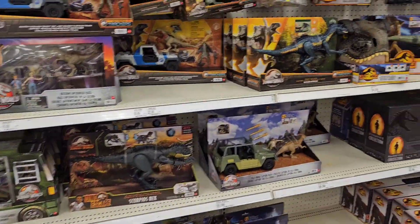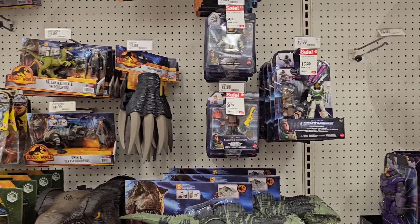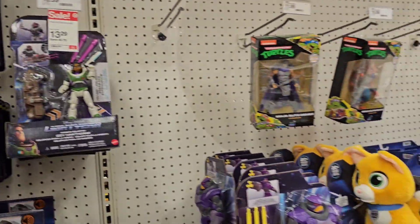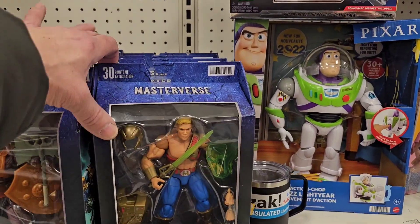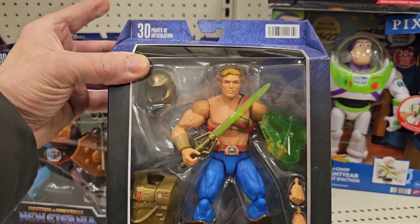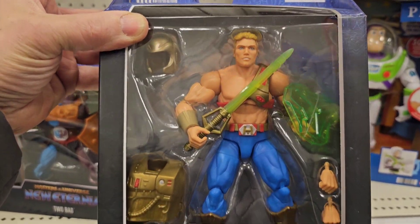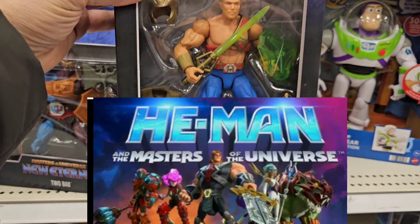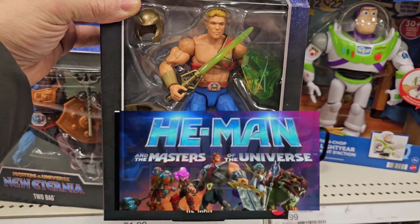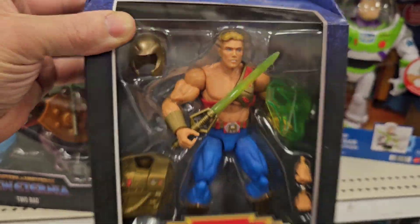Jurassic Park seems to be about the same. Don't see any big sales going on besides Lightyear. Here's the new He-Man Masterverse — is that from the cartoon? That's the new cartoon I think, more in a Masterverse line. Correct me if I'm wrong. It's not for me, but it's kind of cool.